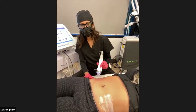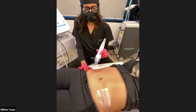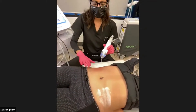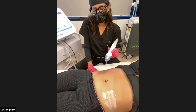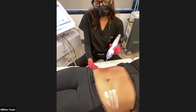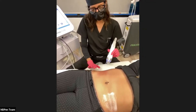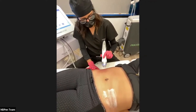Someone asked about topical numbing. We use a BLT combination — applied about 30 minutes prior to the treatment. You can see she's comfortable and well-numbed.